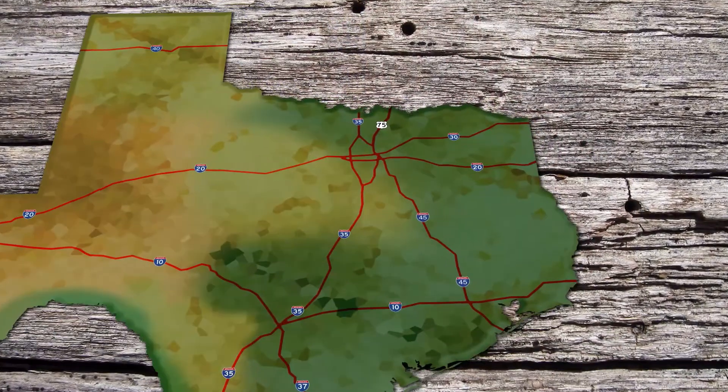Howdy, and welcome to the Texas Bucket List. My name is Shane McAuliffe, and this week our show is all about the veterans. First up, a unique museum in the Brazos Valley dedicated to the American GI. And trust me when I say this, you can have a blast there.